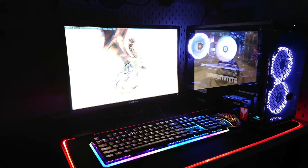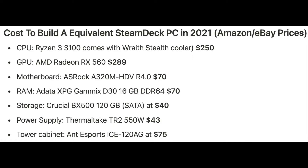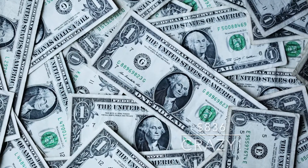An equivalent gaming PC with the Steam Deck's specs during the 2021 chip shortage would cost significantly more. We have to be careful because there's no direct comparison with the APU found in the Steam Deck that you can buy in a gaming PC. Using current Amazon and eBay prices for each individual component, the total comes to $837.